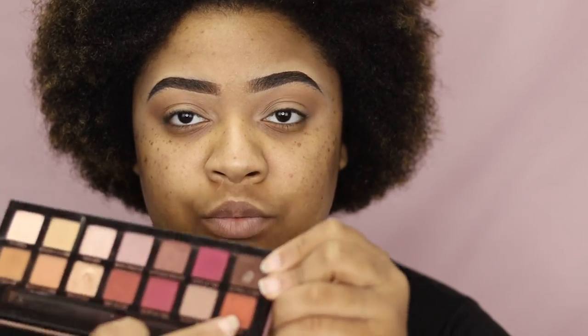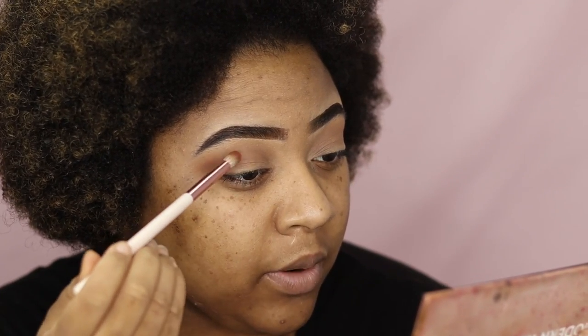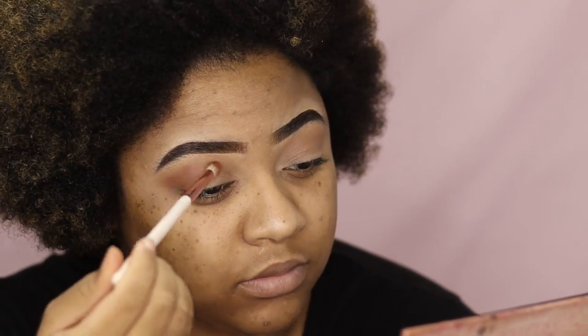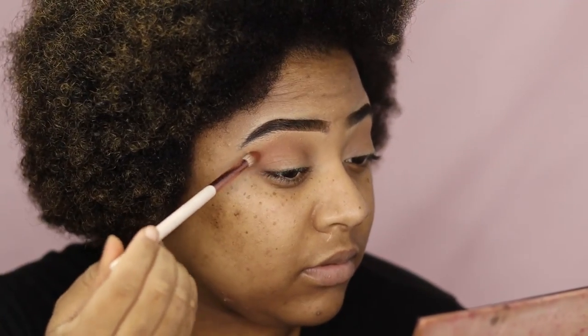Then I'm going to take my Lux Petite Crease and go back into the Modern Renaissance palette, pulling this color here, Rellgar, and we're going to go right on top of where we laid Raw Sienna. Notice my hand is at the back of the brush — that's so I can control the amount that comes out.